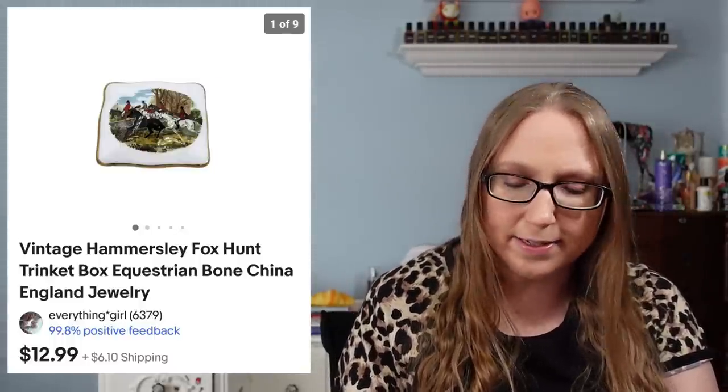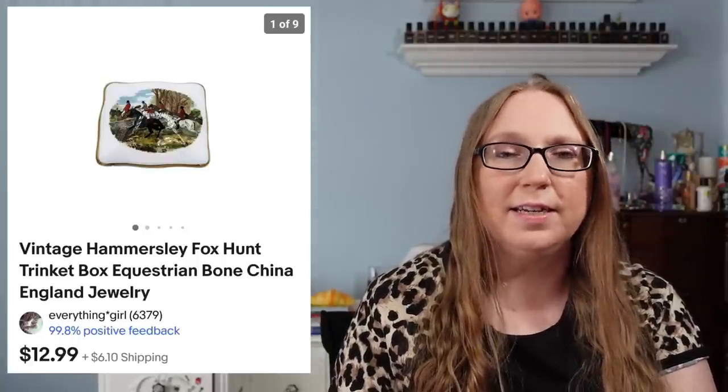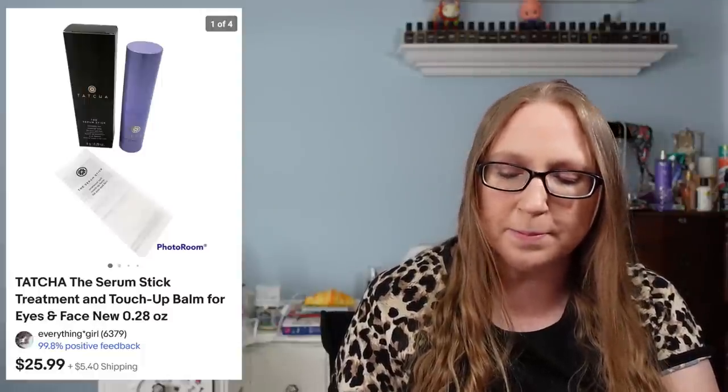I also sold a Saint Mary's acrylic satin trim blanket, brand new still in the packaging, for $39.99 — I'm pretty sure that came from a yard sale. I also sold a trinket box by a company called Hammersley — it depicted a fox hunt scene — for $12.99. I got that at a yard sale and I'd say I paid a dollar for it.